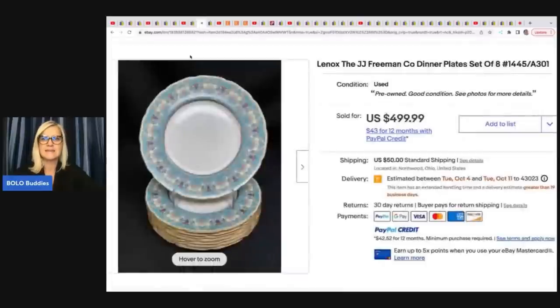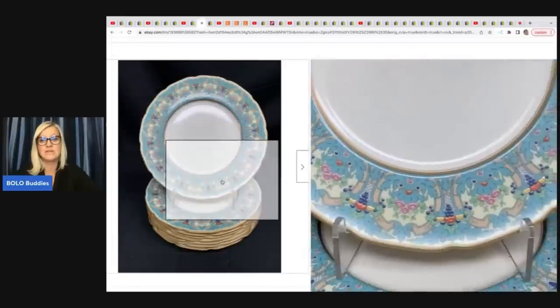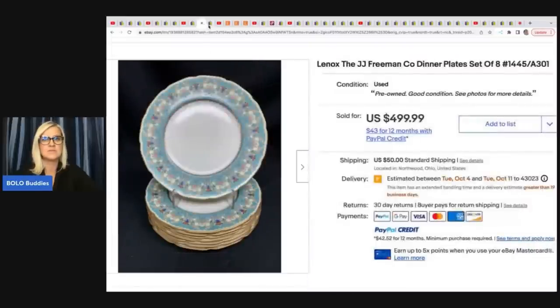This Lennox glassware — plates. Not fun to ship in my opinion, but they bought it for $125 and sold it for a best offer of $450 plus shipping. Definitely probably worth the time they're going to spend shipping it — a nice turnaround on their money.